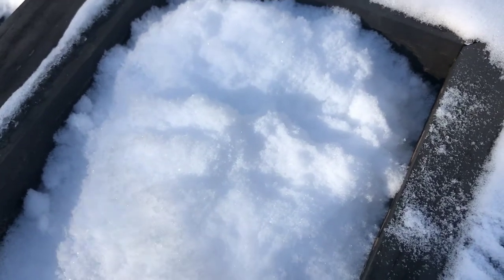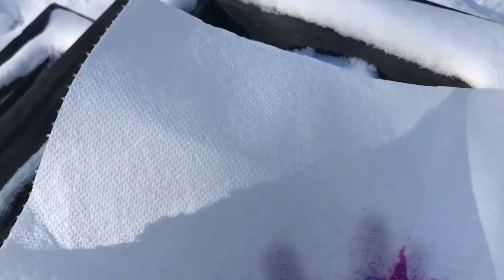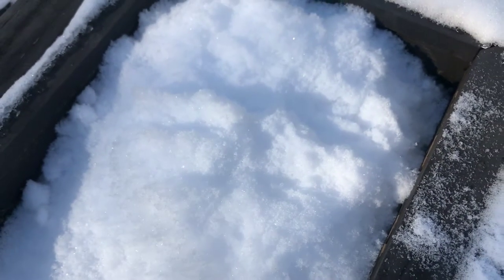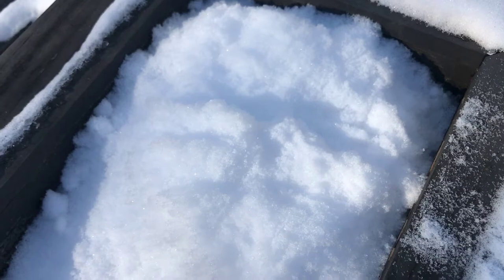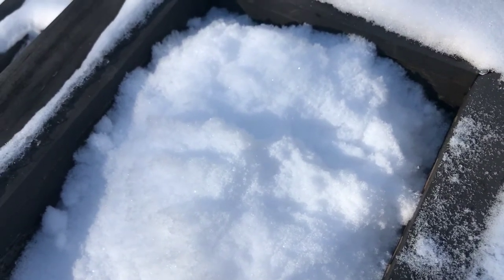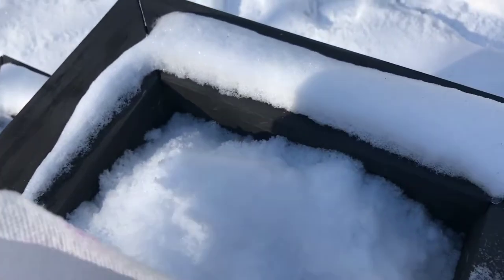I'm out here and I've got some little pieces, some little dust. I don't know, we're gonna stick it in and see what it does. It may not do anything, but we're gonna see. Let's just put it in there.